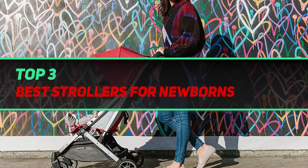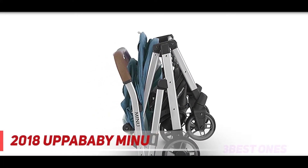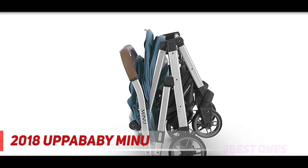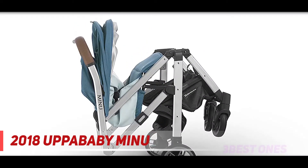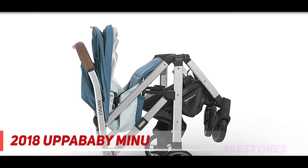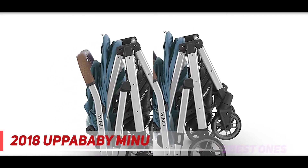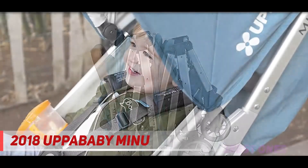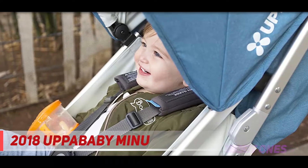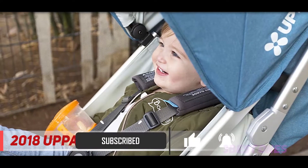Starting at number 3, the UPPAbaby MINU. At only 14.5 pounds, the MINU stroller will reduce the weight you're pushing around without compromising functionality. Our lab experts found it to be great on rougher terrains and loved the seat's deep recline. The stroller's one-hand fold was easy to manipulate, plus it has a spacious undercarriage basket as well as a storage pocket for essentials.